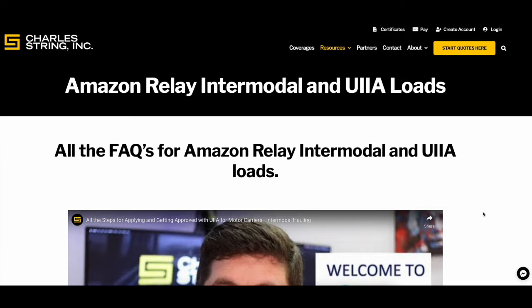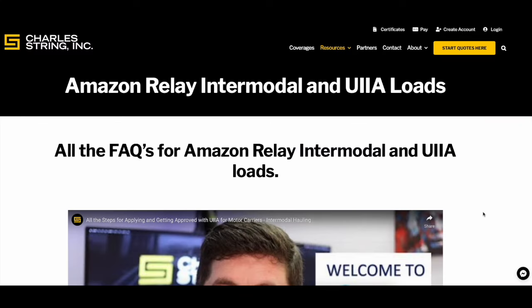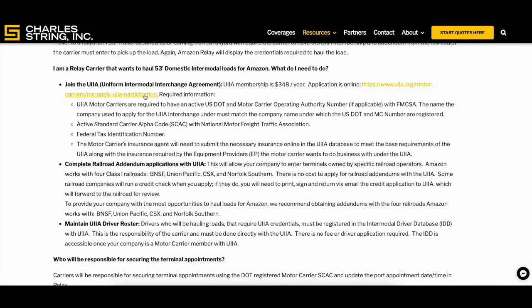With Amazon Relay, there are pretty good paying loads for doing intermodal — of course it depends on where you're at, and there are other options for running intermodal loads too. I've compiled all of Relay's FAQs on everything related to UIA and intermodal on my website. There's a page linked below, and if you scroll through it, it's literally everything you need to know. I'll keep it updated.